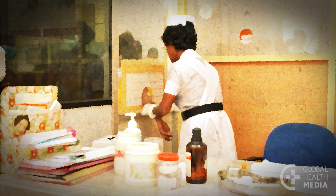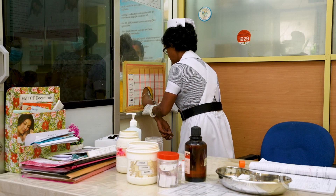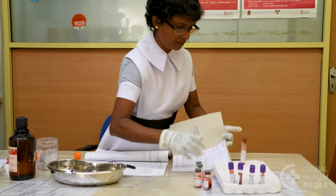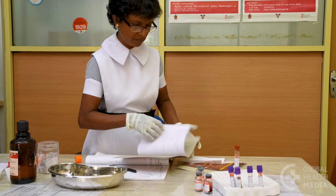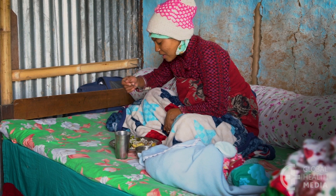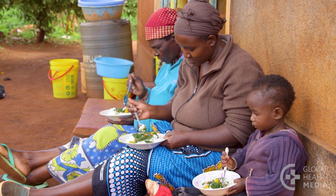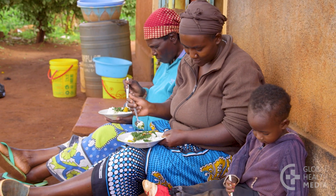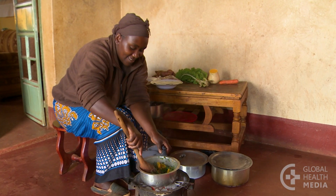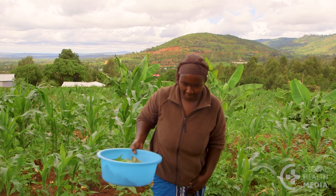Get tested for diabetes after pregnancy. Have your blood sugar tested for diabetes 6 to 12 weeks after your baby is born, and then every few years. For most women, the diabetes goes away soon after delivery. Later in life, though, many women who had diabetes in pregnancy develop type 2 diabetes. To reduce your chances, it's important to continue to eat a healthy diet and get regular daily activity.